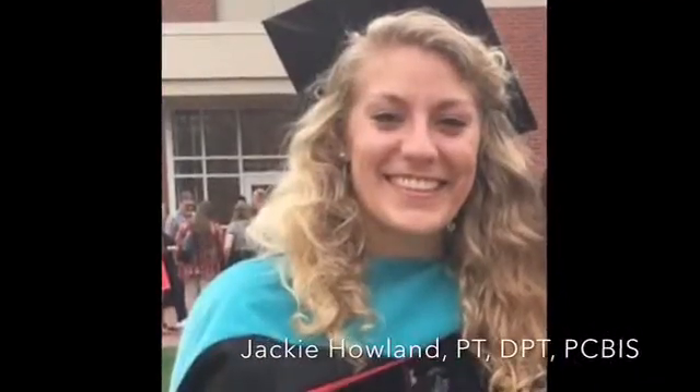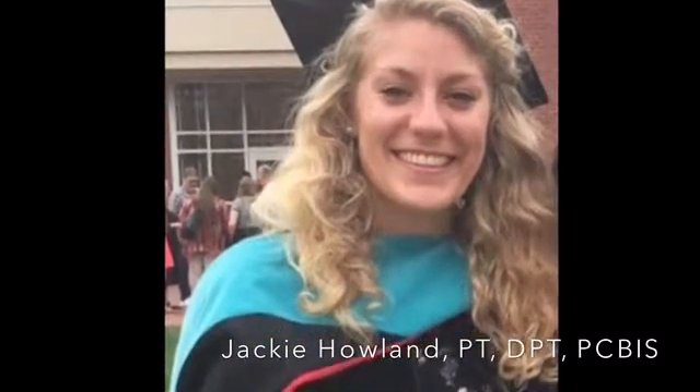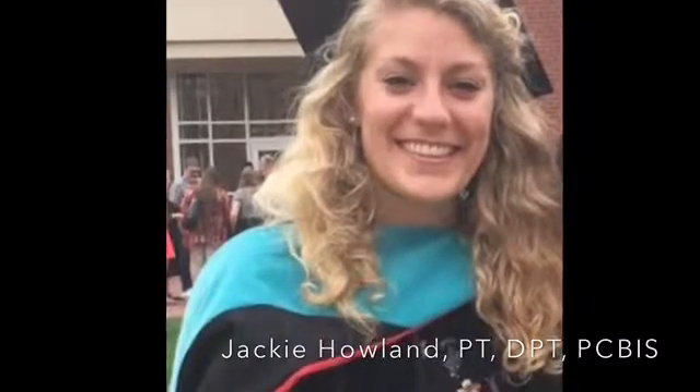Liz is LSVT-BIG certified, which is advanced training in a specific protocol and therapy for patients with Parkinson's disease. Jackie Howland is a doctor of physical therapy with a special interest in general orthopedics, running and lower extremity injuries, spine, and chronic stroke. Additionally, Jackie has advanced training in mechanical diagnosis and therapy Part A.